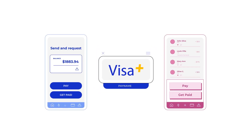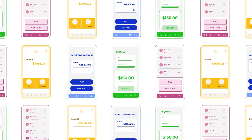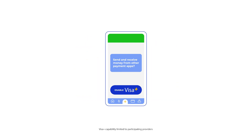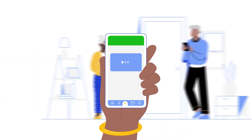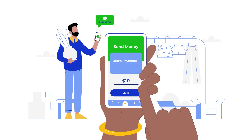Visa Plus helps you pay and get paid more easily. There are many choices when it comes to payment apps, but having to choose between multiple apps with multiple balances could be yesterday's problem. Because with Visa Plus, you can set up one pay name in your preferred wallet and pay or get paid by friends, family, or acquaintances from whichever participating app they use.